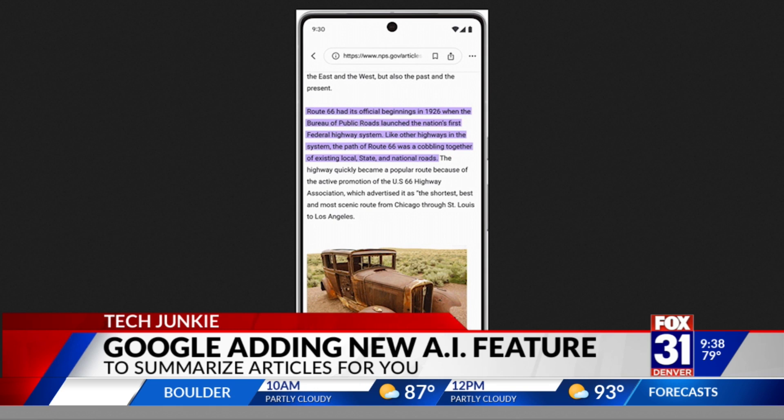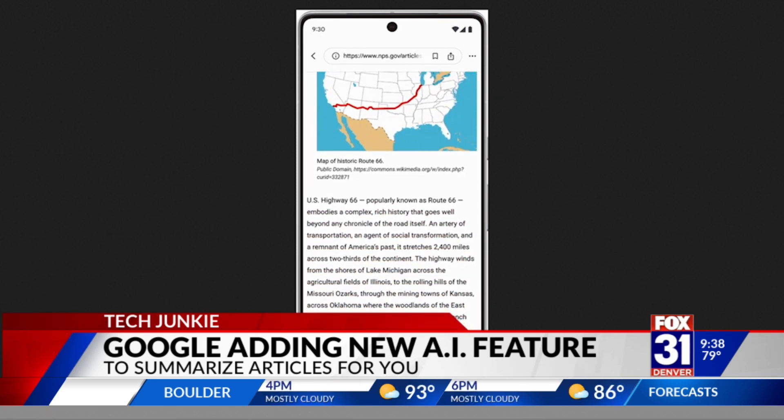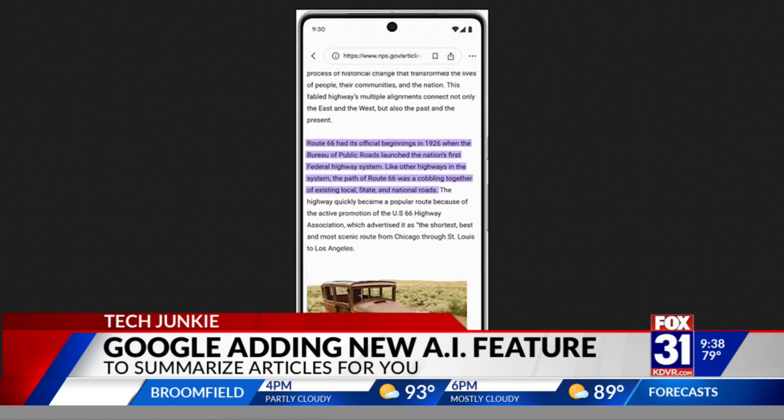Kind of like a Reader's Digest version — a synopsis. You will have to enable what they call the Search Generative Experience by going to labs.google.com. But once you do that, you should be able to start seeing this type of synopsis pop up in your results.